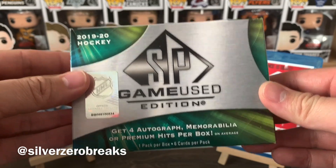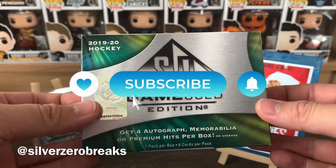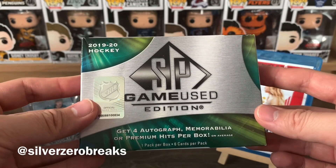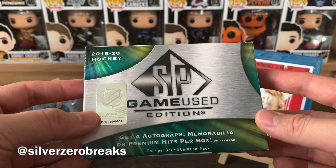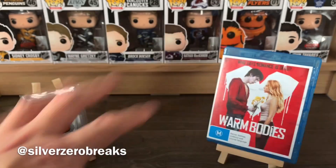Overall, not that great of a box of SP Game Used — now you know why I don't buy this very often. If you like box breaking content like this, please give it a thumbs up and subscribe to the channel. There'll definitely be more on the way. Follow me on Instagram at Silver Zero Breaks for updates and teasers. Hope you guys are all doing well, stay safe, and I'll see you in the next one. Bye!